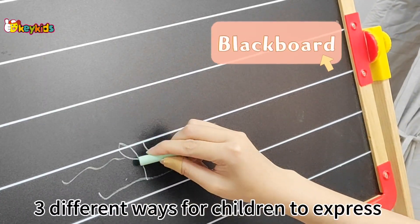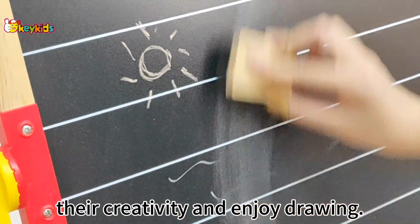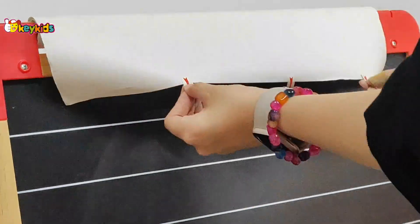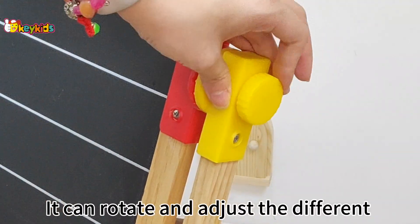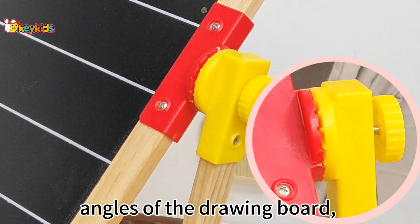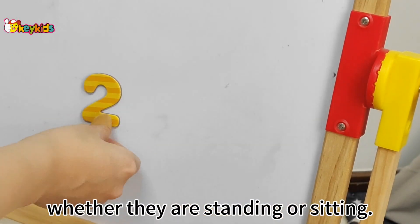This drawing board offers three different ways for children to express their creativity and enjoy drawing. It can rotate and adjust to different angles, so that children can draw and learn whether they are standing or sitting.